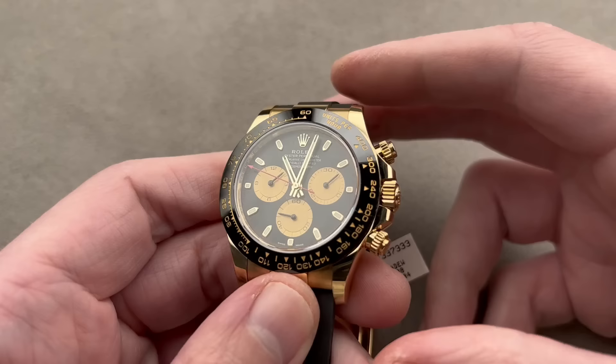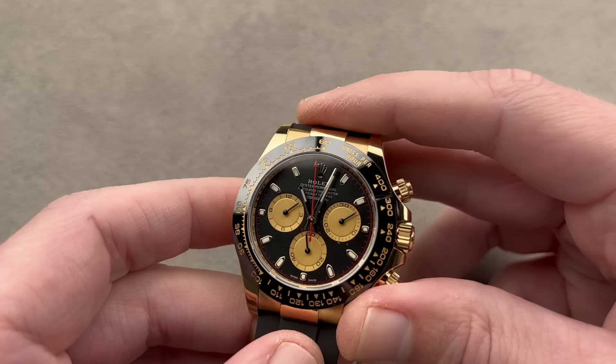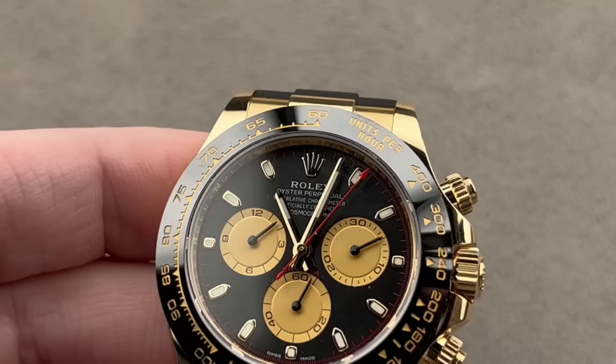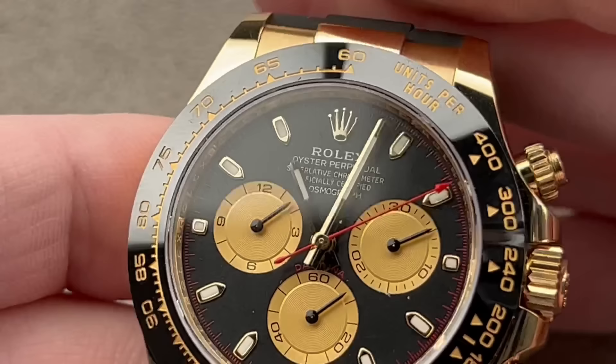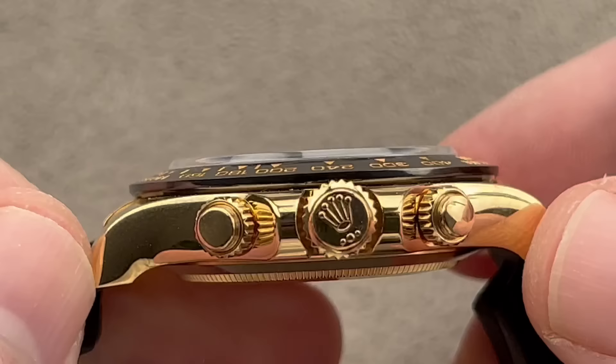From 2017 forward, Rolex offered a number of solid gold Oysterflex-clad Daytona models, and this is my favorite of that crop — a watch that looks for all the world more like a modern Paul Newman than the new Paul Newman. It's a timepiece that has an irresistible combination of black, yellow, and red. A motorsports-themed chrono that can also be used for swimming or excel as your dress watch.